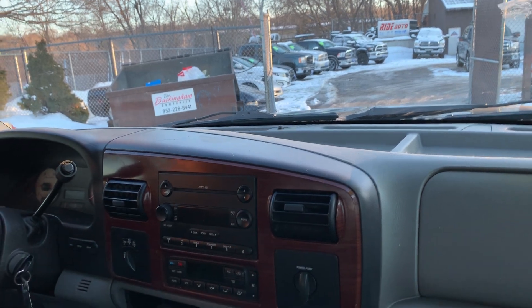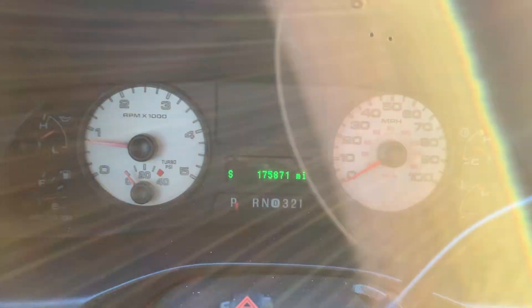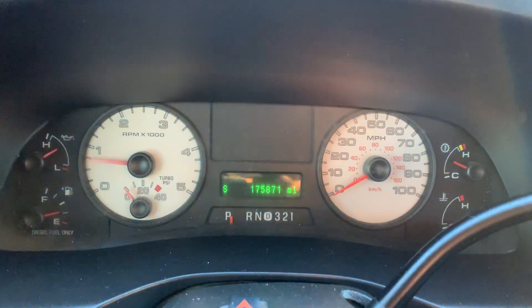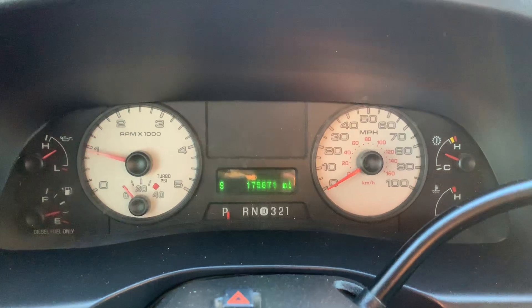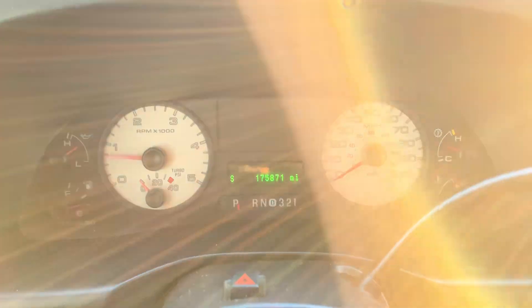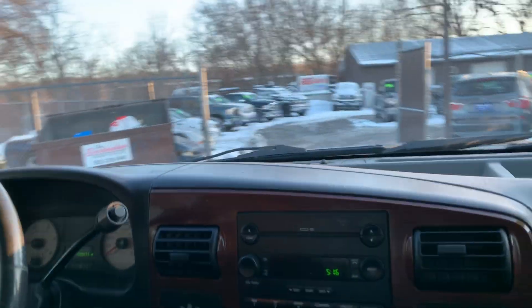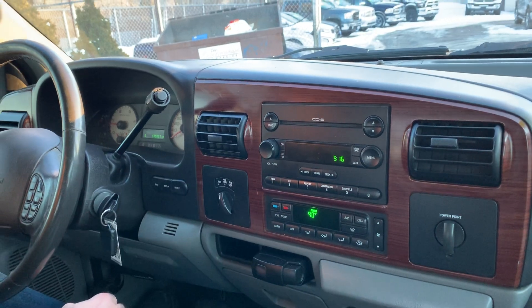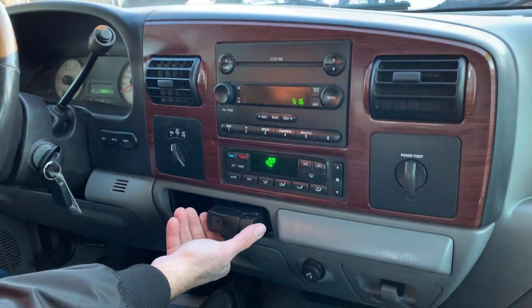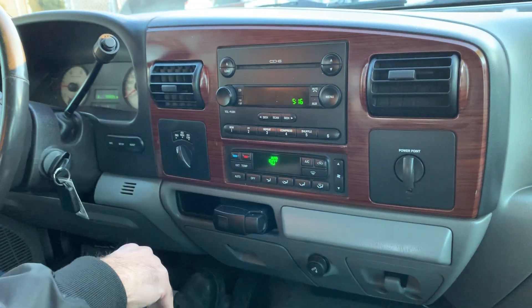Welcome inside the Super Duty. Now I'm going to show you some nice features on this vehicle. First, let's look at the white face cluster — you can only get that in the Lariat package. No misfire, no hesitation. Good miles for the year: 175,871. No check engine, no airbag, no ABS. You have your shift on the fly four wheel drive, a message system that tells you miles per gallon. You have an aftermarket trailer brake controller — these are a lot better than the factory ones, which we always have issues with.